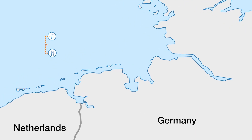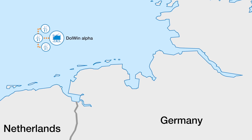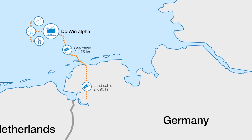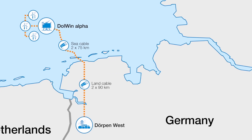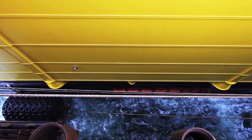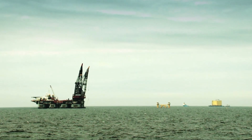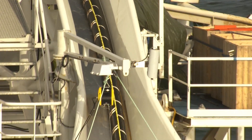The wind farms are connected to an offshore converter platform called Dolwyn Alpha. There, the power is converted to direct current and sent undersea and underground to a converter station in northern Germany. The offshore platform weighs more than 9,000 tonnes and is almost the size of a football pitch. Installing it was only possible thanks to the help of the world's largest crane vessel. The converter station turns AC power into DC, then through 75 kilometres of subsea cables and 90 kilometres more under land.